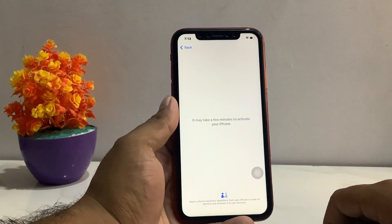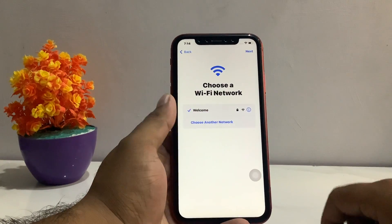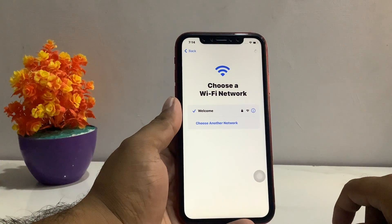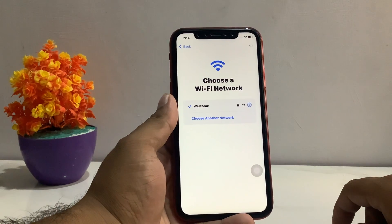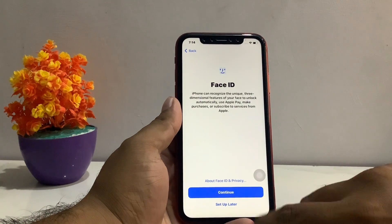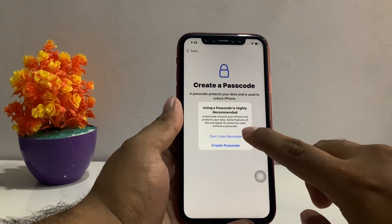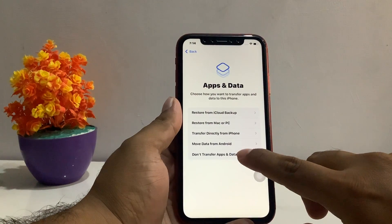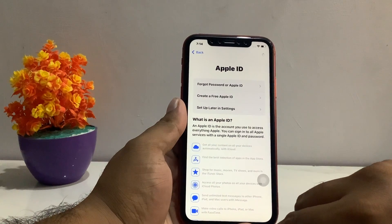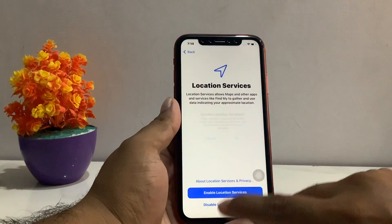It will take a few minutes to activate your iPhone. Tap Next again once it proceeds. Then tap Continue, set up Face ID later, set up a passcode, or choose not to use a passcode. Don't transfer apps and data — choose Set Up Later. Don't use, agree to the terms and conditions, and tap Continue.